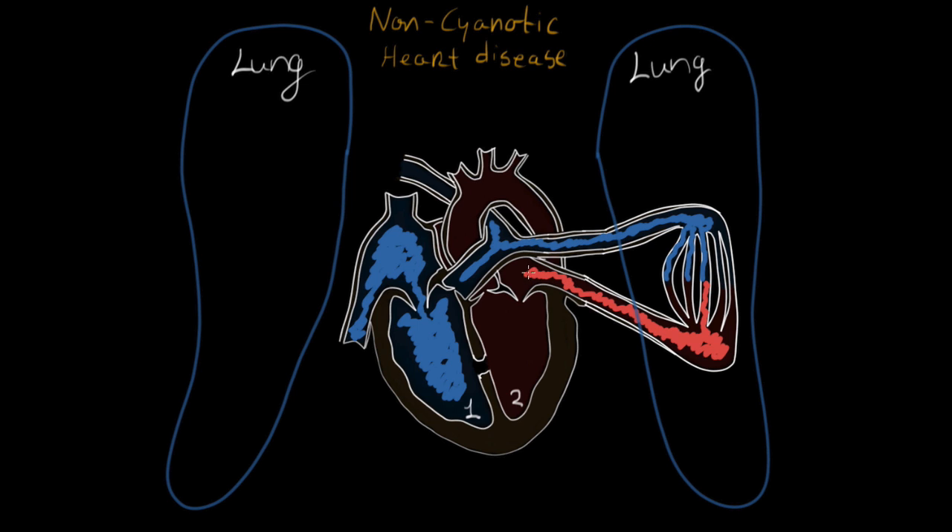Then that blood is going to come back to the left side of the heart. And as the heart beats, it's going to send that oxygenated blood throughout the rest of the body, going through all of these vessels, delivering the oxygen to the body.